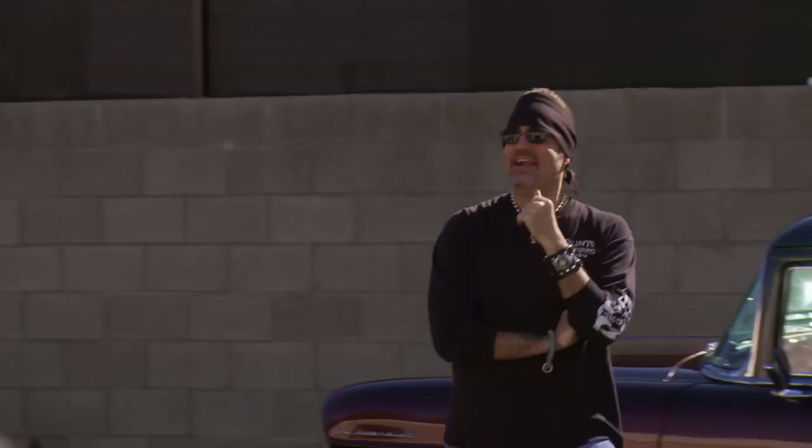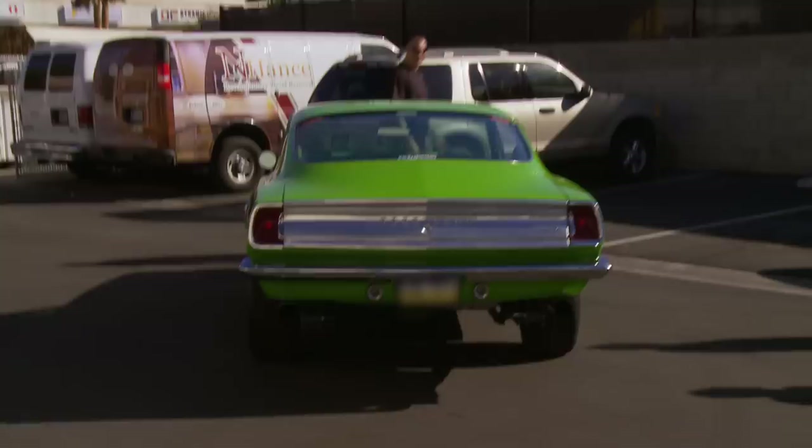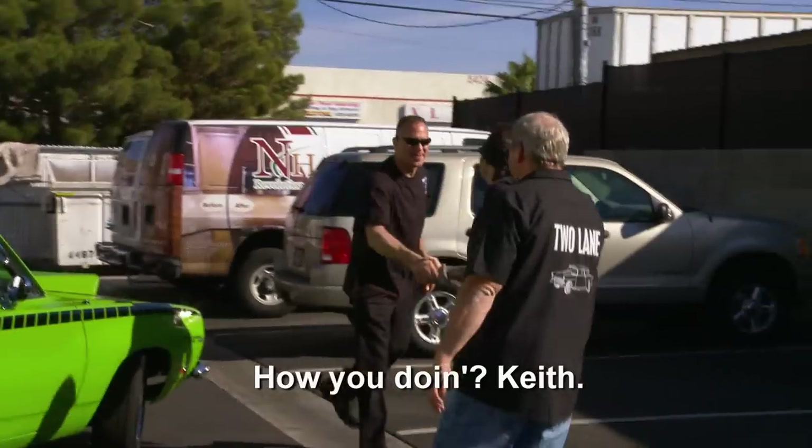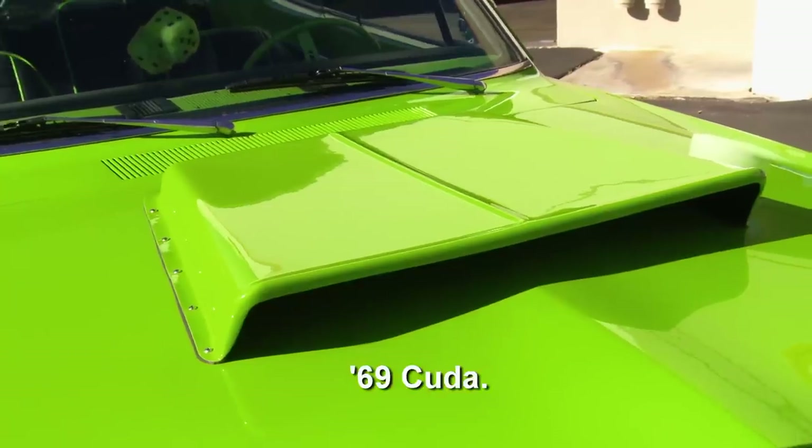Look at this Cuda. That's bad. I'm Danny. It's indeed a pleasure, bro. You don't see these very often. Because what year is it? 69.